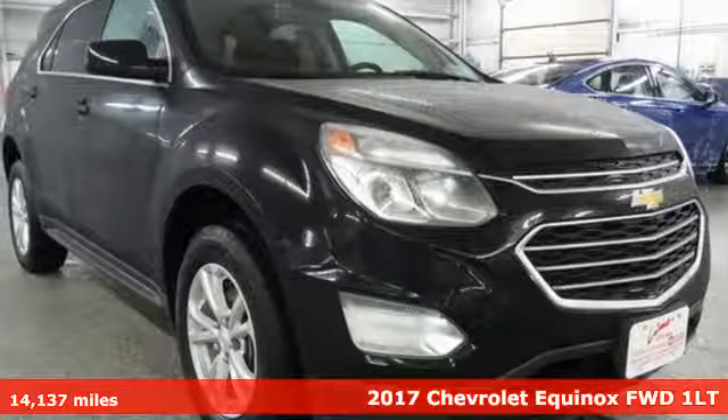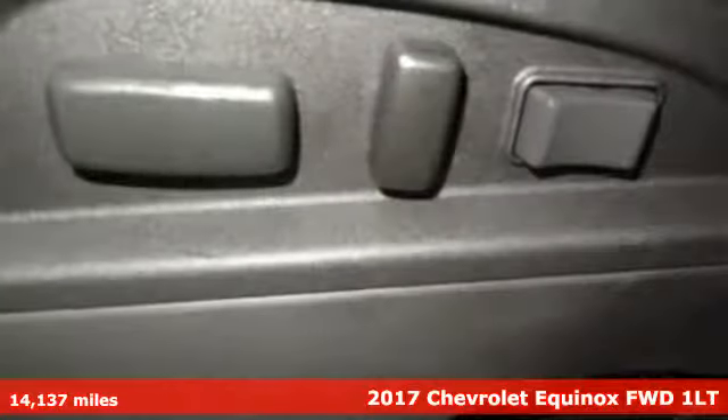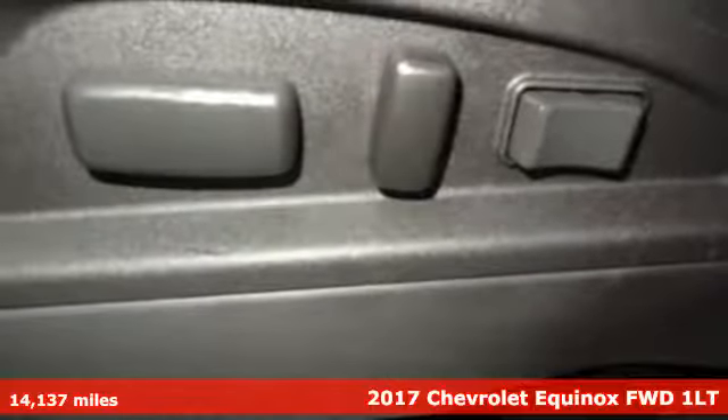It's a 2017 Chevrolet Equinox. Performance, value, durability — Chevy.